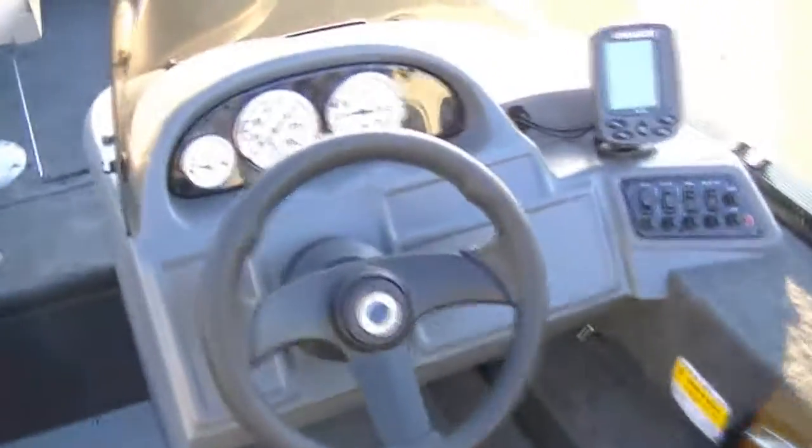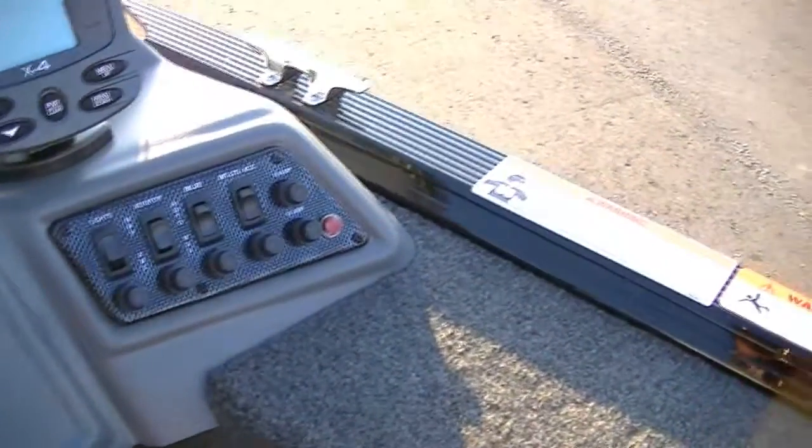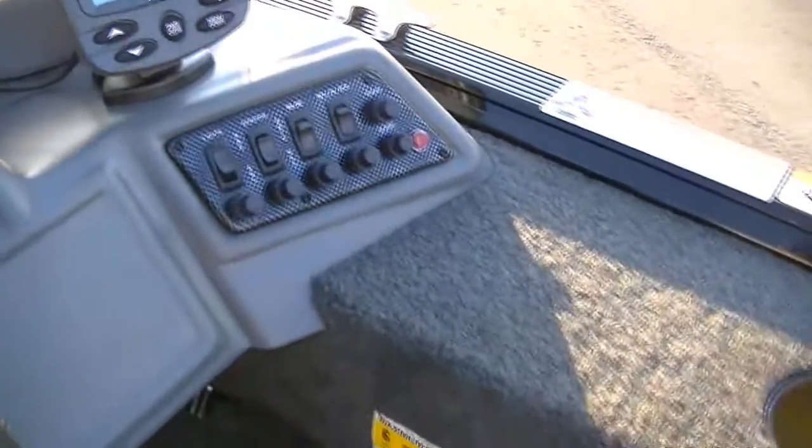Here's your side console where you put all your gauges — a Lorentz X4 fish finder, all your controls, and power trim and tilt.